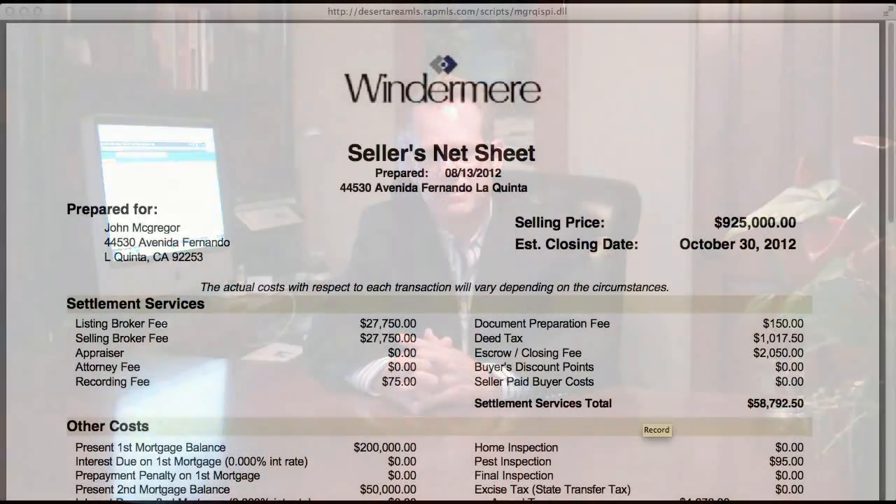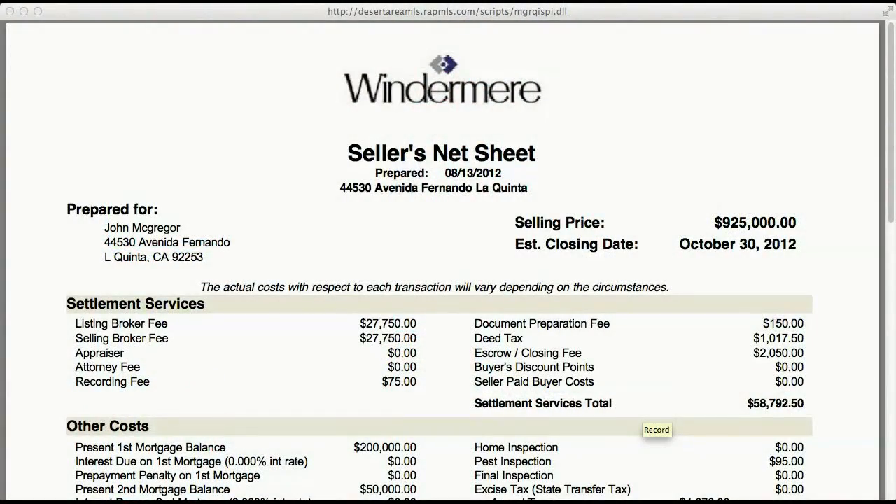Let's take a moment and review a seller net sheet here I prepared for one of my clients. This particular gentleman lives in La Quinta. The sales price of his home was $925,000 and our estimated closing date is October 30, 2012, and any prorations will be based on this particular closing date of October 30.